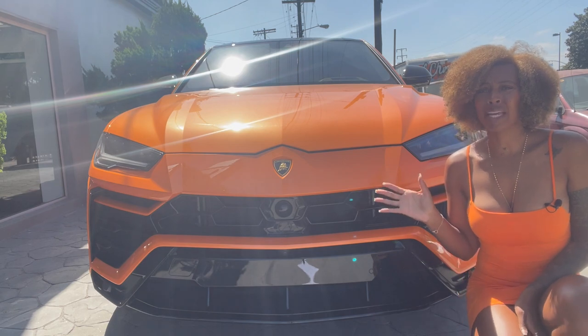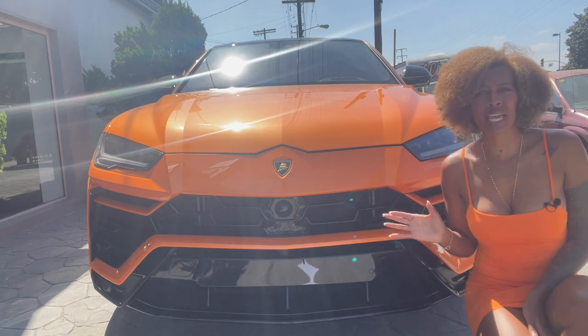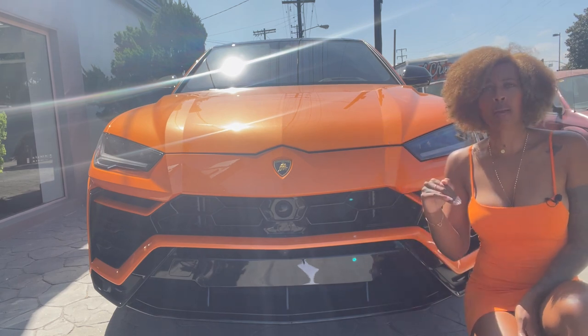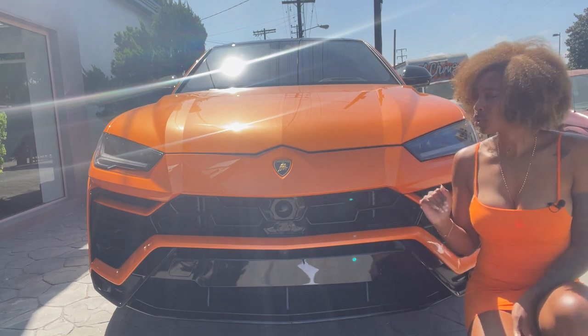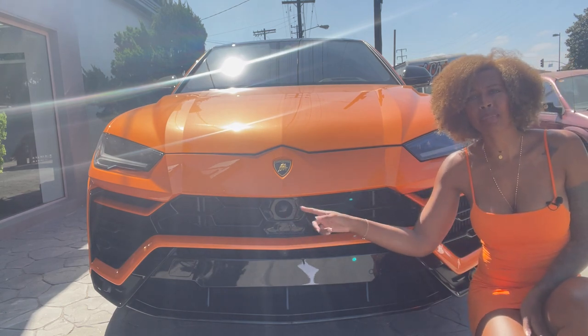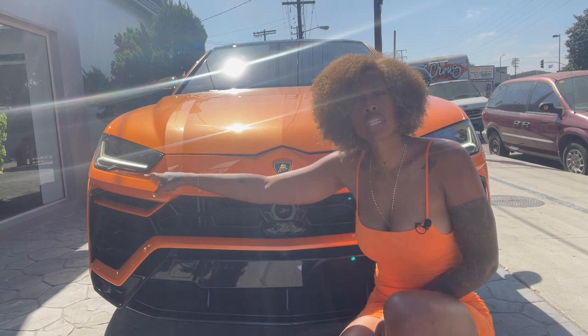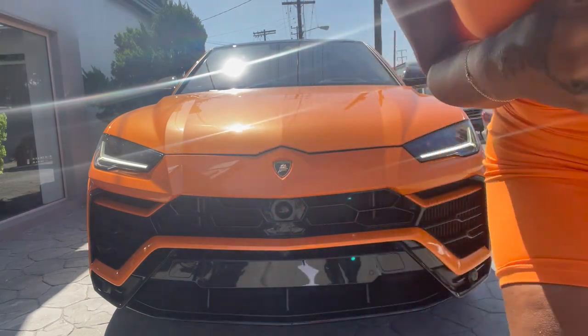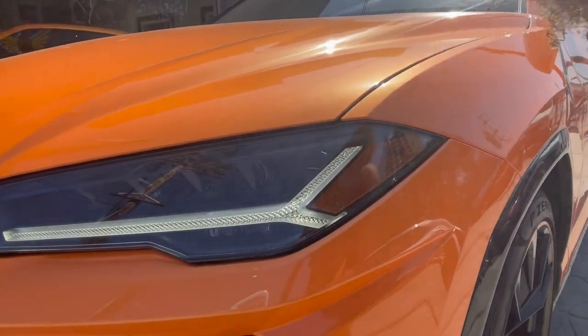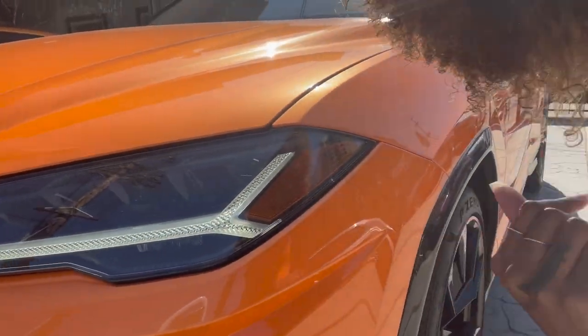Let's talk about the front end. The front end is so sexy. It's aggressive, it's angry. It looks like an angry bird a little bit because it's kind of pointy, but I love it. Right here is the camera — it's a little hidden but it's pretty big. Do you see those headlights? You see the Y shape? Let me get you closer. Right here.